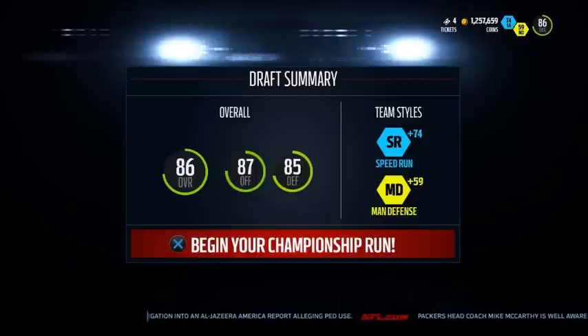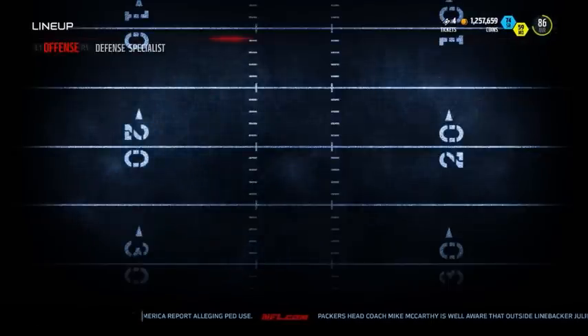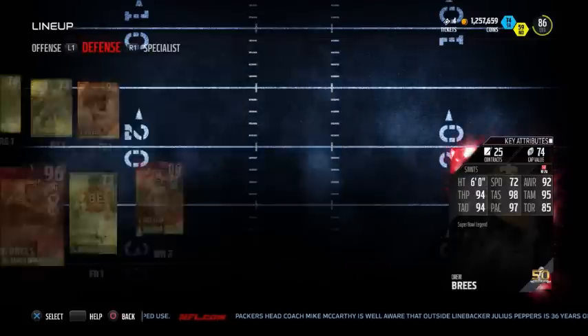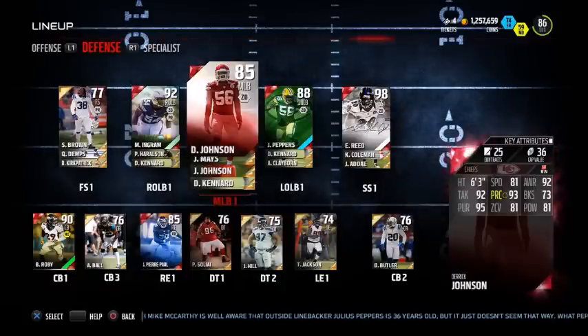We get an 86 overall draft to finish things off. Not the best draft I've ever got but that 87 overall offense is definitely one of the best offenses I've ever had in Draft Champions. I'll go into the team just to show you how good it actually looks — see if you can find a fault in it because I can't. If you guys have enjoyed the video, smash the like button, comment down below, subscribe if you're new, and I'll see you guys tomorrow for another Draft Champions video.